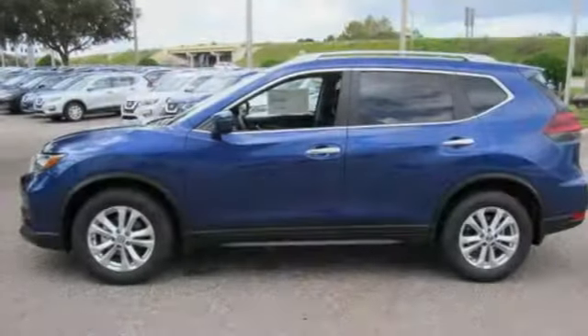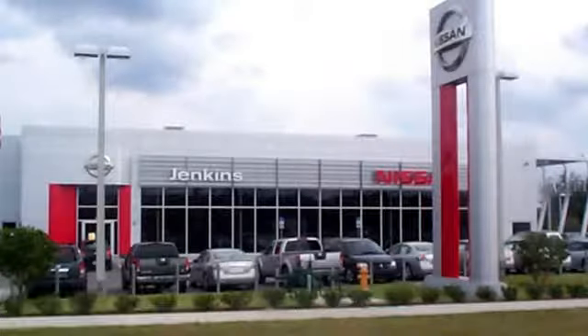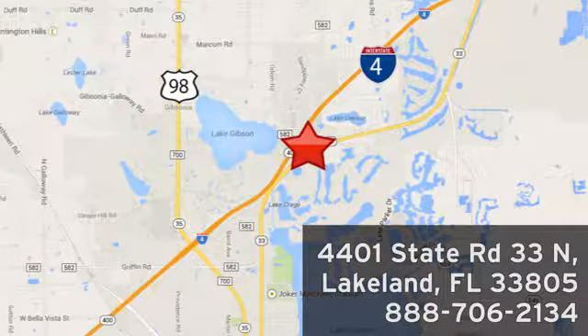Innovation. Excitement. Nissan. Hurry in today and see it for yourself. Jenkins Nissan, where the deals are real. Or visit us in person at 4401 State Road 33 North in Lakeland, Florida.